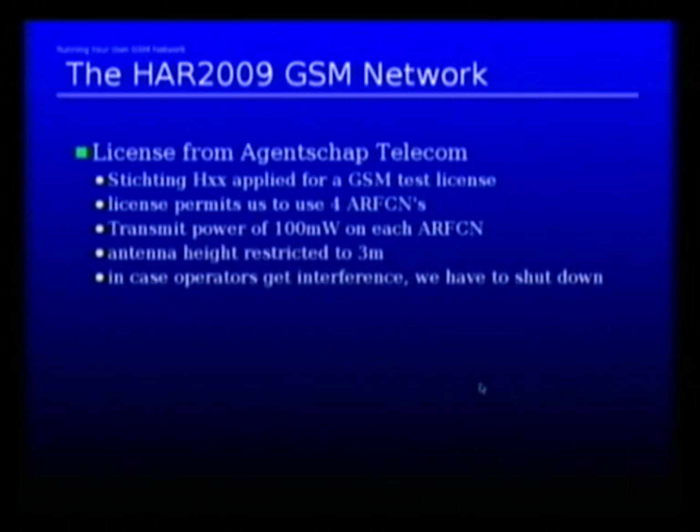If you remember a couple of slides earlier, I said that our equipment can do up to 2 watts, so we're running at 1/20th of that power right now. The mobile phones themselves can also transmit at least 2 watts, so we are really running this at very low scale. This also explains why sometimes the coverage is poor and your voice quality is poor, because you get a high error rate because the transmit power is relatively low.